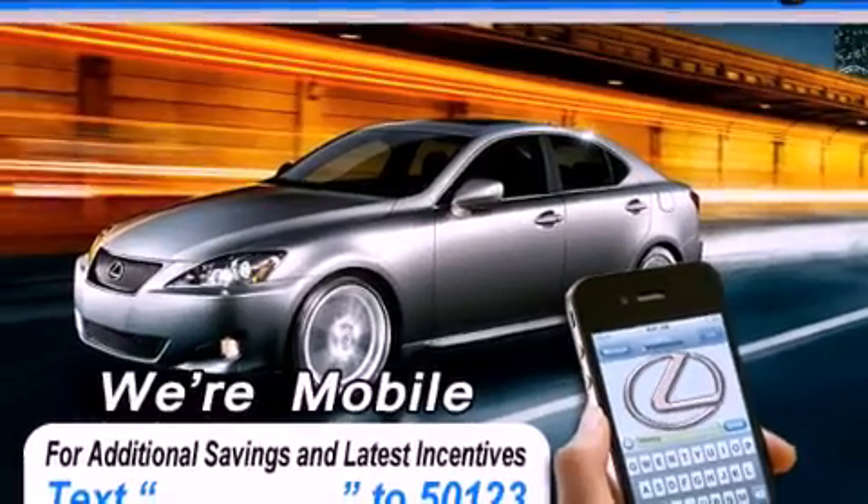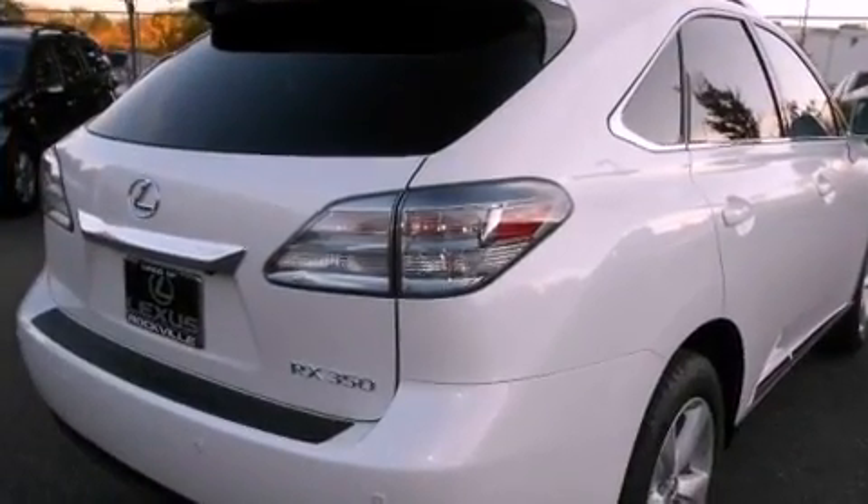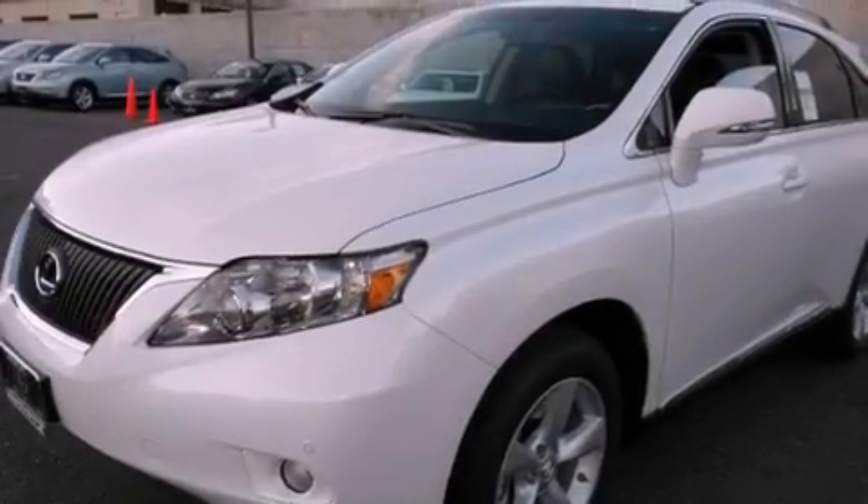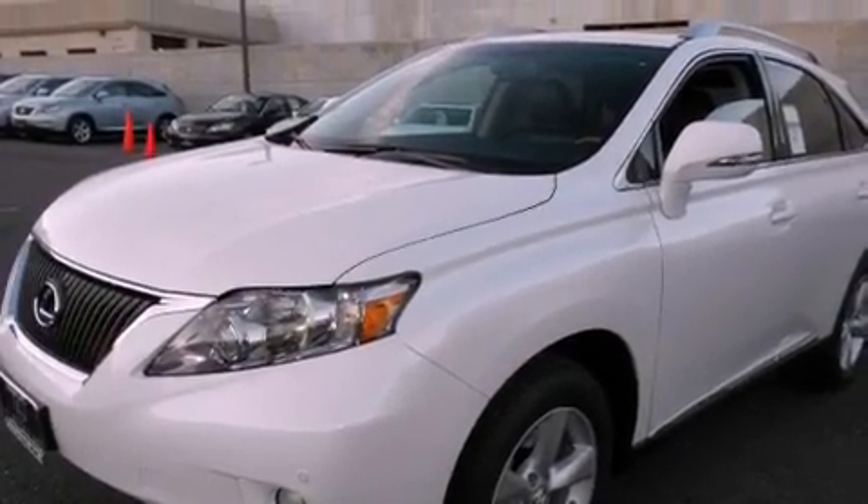Its top features and packages include the premium package, a comfort package, a navigation package, high-intensity discharge headlights, a 12-speaker audio system, and many other features.